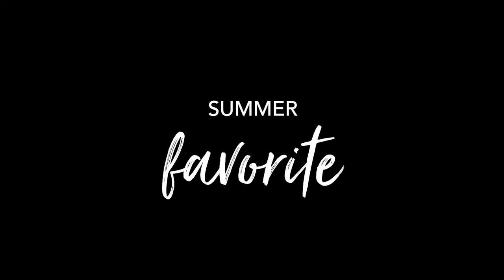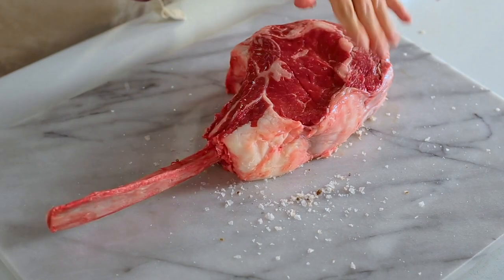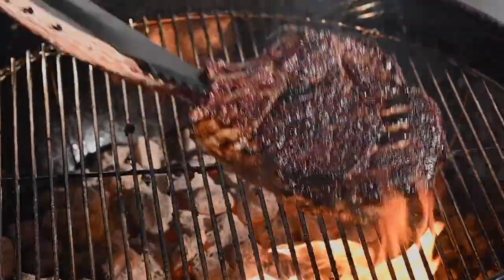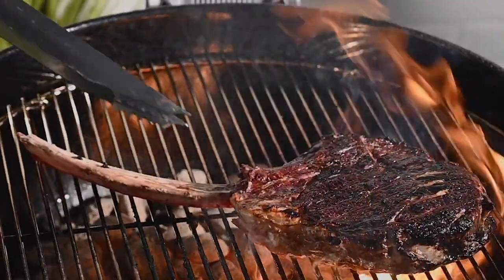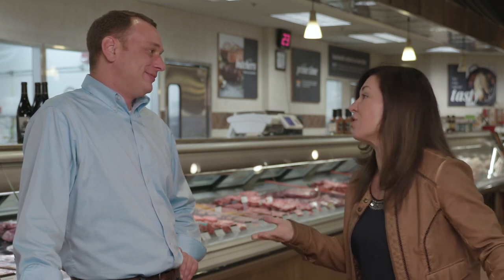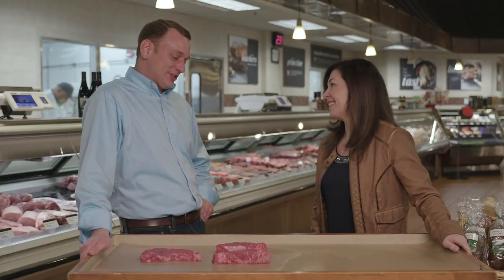What are you excited to grill this summer? I'm really excited about our tomahawk ribeye steaks coming out. These things are massive — it's going to take a long time to cook, it's going to be packed with flavor, and they're going to be a lot of fun. That seems perfect for Father's Day. We have a lot of really great stuff to grill. Thank you for sharing your tips, Pete. Thank you so much — it's been a pleasure.